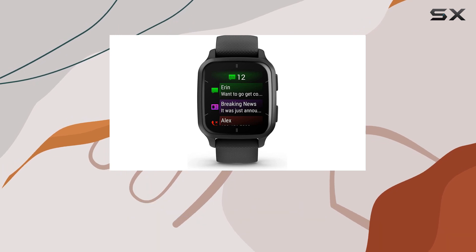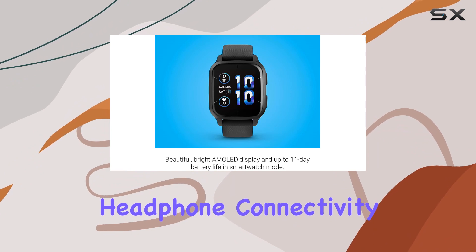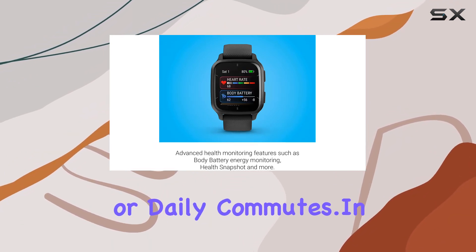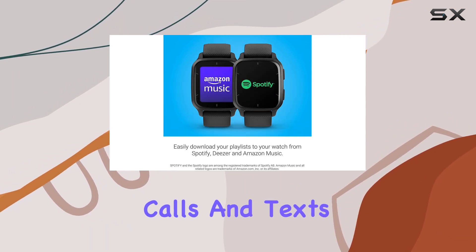The on-device music storage is a game changer, allowing you to download your favorite tunes and playlists from platforms like Spotify, Amazon Music, or Deezer. Coupled with wireless headphone connectivity, it's a seamless experience for phone-free listening during workouts or daily commutes.